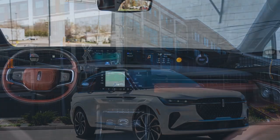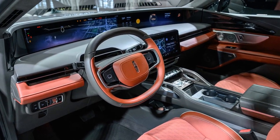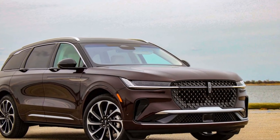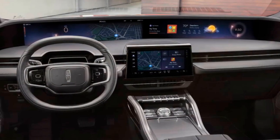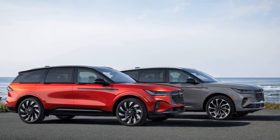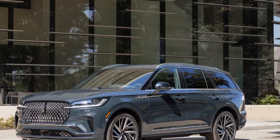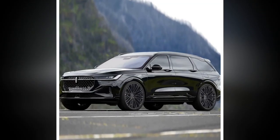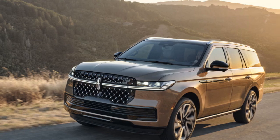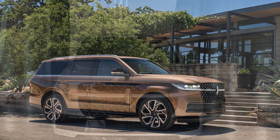The 2025 Lincoln Nautilus Black Label is a prime example of American luxury, blending a sophisticated design with refined performance. As the top-tier trim of the Nautilus lineup, the Black Label offers an experience that's both visually stunning and satisfying to drive, making it a standout in the luxury crossover SUV segment. The exterior exudes a sense of understated luxury, with clean lines, a distinctive front grille, and a sleek silhouette that catches the eye without being overly flashy. High-quality materials are evident throughout, with polished chrome accents and premium paint finishes that enhance its upscale appeal.